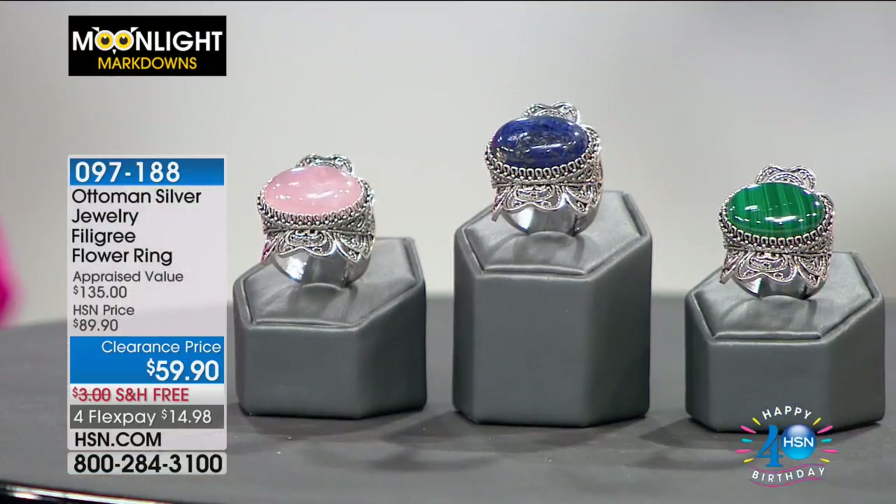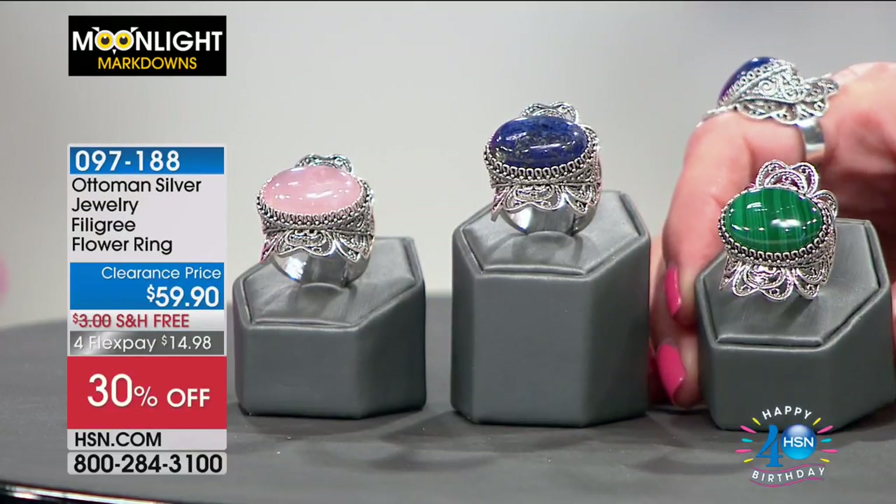I love jewelry — my heart starts beating fast when I see it. We're going to jump in to Ottoman Silver. We have a beautiful filigree flower ring with three beautiful choices for you this morning.